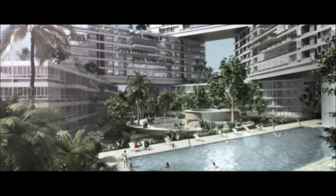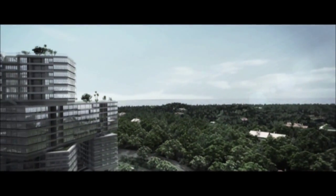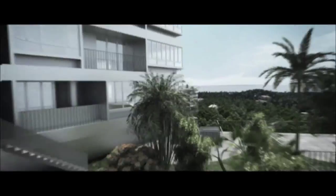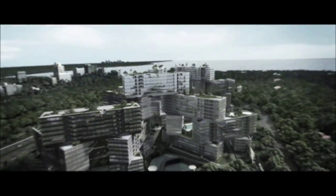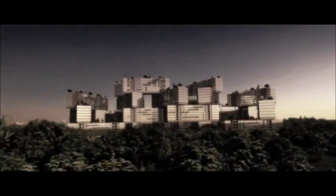The birth of something truly majestic, stylish and stunning has begun. The Interlace will be one of the most ambitious and unique residential projects in Singapore.